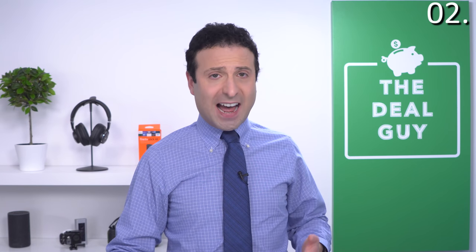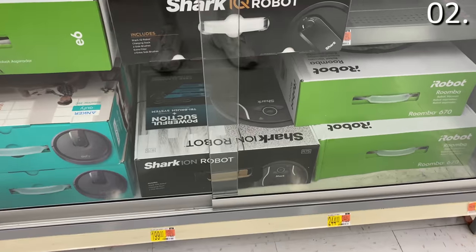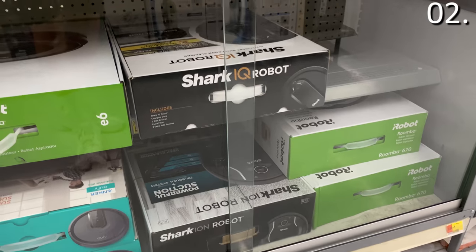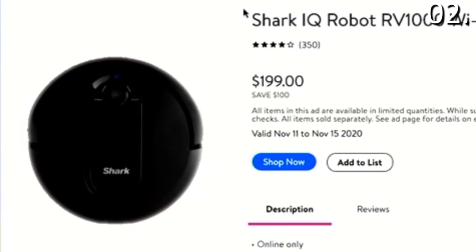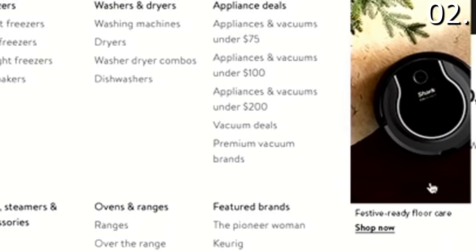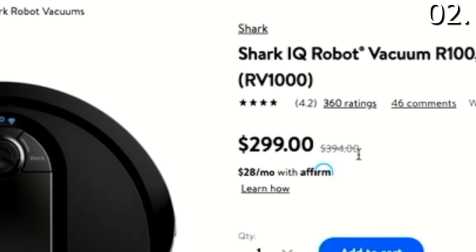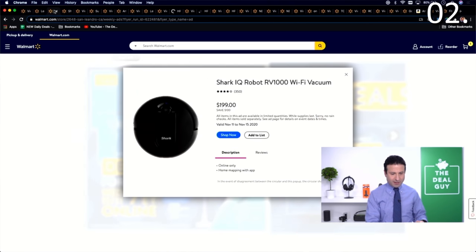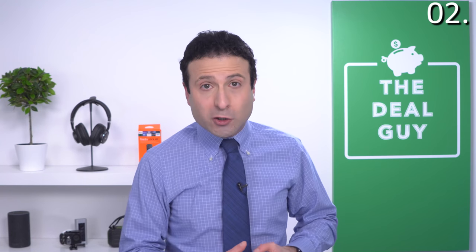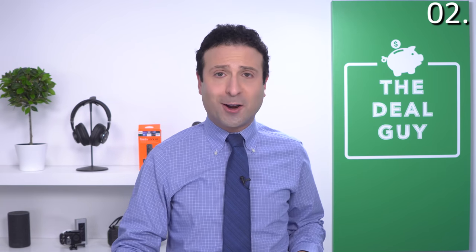Deal number two: if you are looking for a RoboVac, this is definitely the year of the RoboVac request. The Shark IQ Wi-Fi vac is $199 — that's $100 off from its typical price of $299. It does have a list price of $394, but it very rarely sells for that. The reason I'm showing you the $299 price is to let you know the real savings. RoboVacs are particularly useful because they go to areas where you wouldn't necessarily clean yourself.